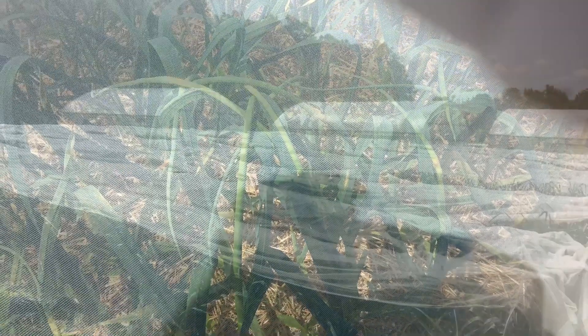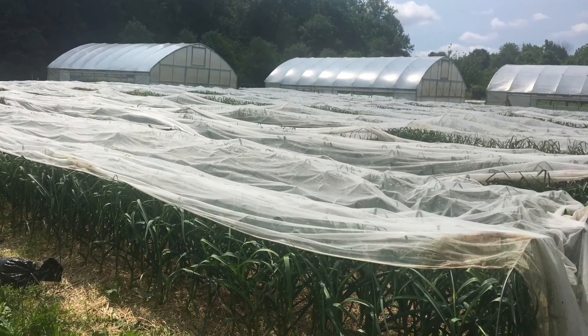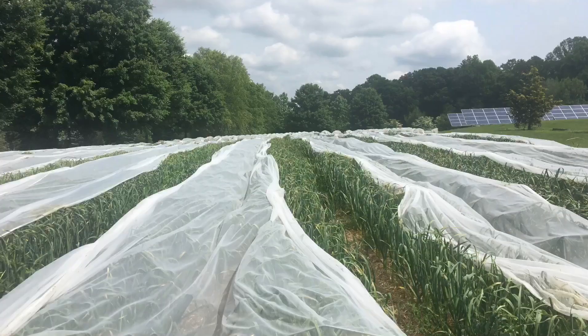There are some still photos at the beginning of this video, followed up by a crop walk in our fields in Pennsylvania on April 4th. Fortunately, Allium leaf miner has not yet surfaced in Vermont, but we do need to take precautions in Pennsylvania.